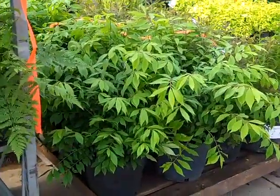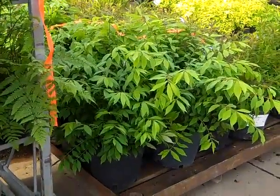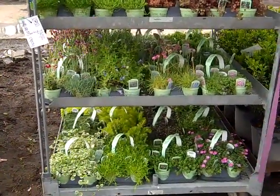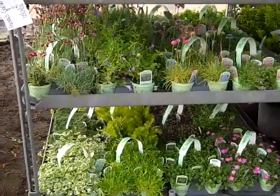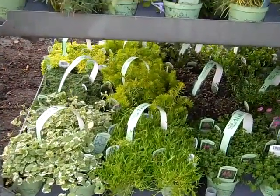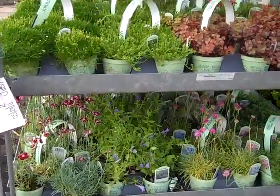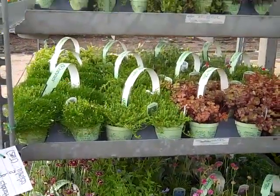Beautiful three-gallon ferns — look at this nice new lush growth. We've got a rack of Nooks and Crannies here. This is a great program — nice trays, beautiful full plants showing some color. A lot of different applications. Beautiful plants on this series.